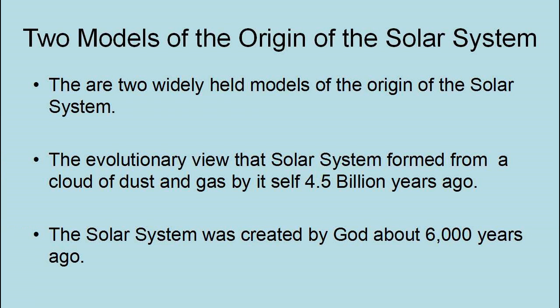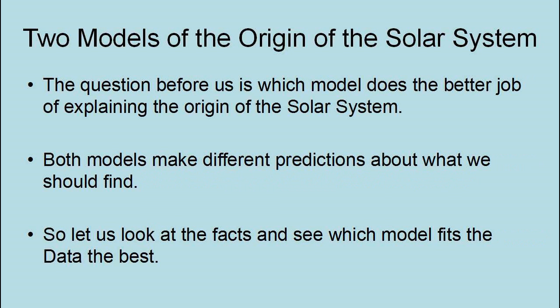There are two widely held models of the origin of the solar system: the evolutionary view that the solar system formed from a cloud of dust and gas by itself four and a half billion years ago, and the view that the solar system was created by God about 6,000 years ago. The question before us is which model does the better job of explaining the origin of the solar system? Both models make different predictions about what we should find, so let us look at the facts and see which model fits the data best.